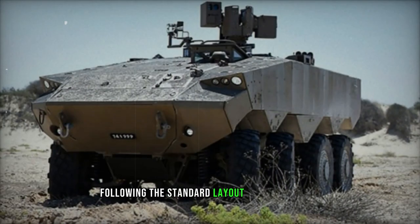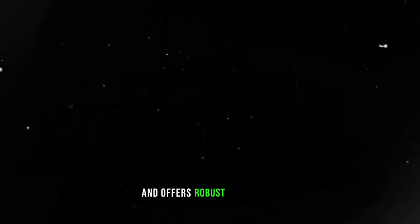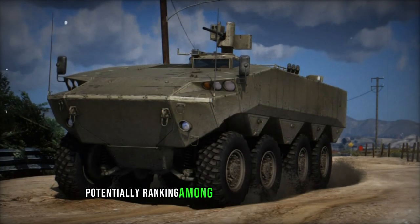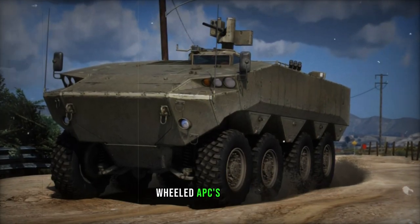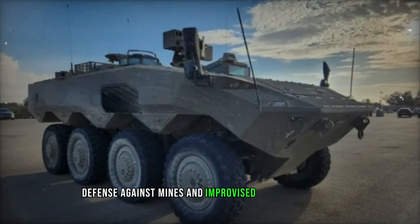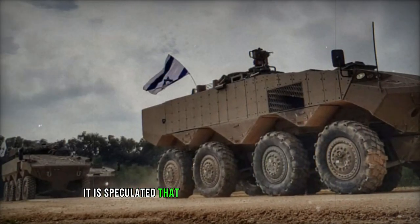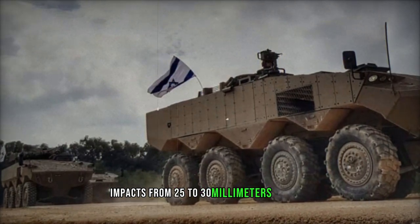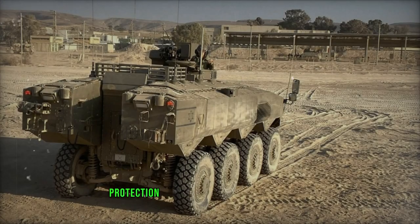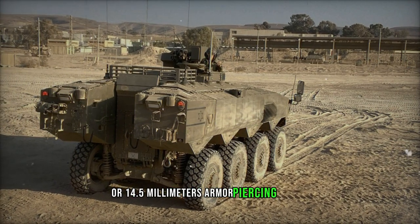Following the standard layout of modern APCs, the Eitan boasts a weight ranging between 30 to 35 tons and offers robust protection, potentially ranking among the most heavily fortified wheeled APCs globally. Sporting a V-shaped hull to enhance defense against mines and IEDs, precise details regarding its ballistic and mine resistance remain undisclosed. It is speculated that the frontal armor can withstand impacts from 25 to 30 mm cannons, while overall protection guards against 12.7 mm or 14.5 mm armor-piercing rounds.